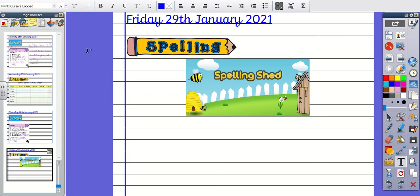Good morning Year 6 and welcome to your spelling test. As it says on the website, please take about 15 minutes to go on to Spelling Shed and practice this week's spelling. Come back to this video when you are ready.